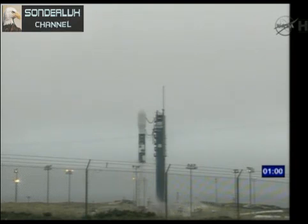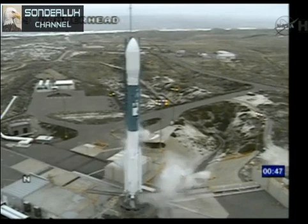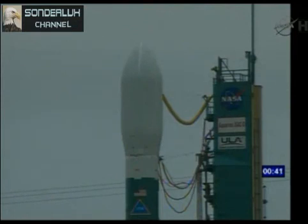T minus 60. T minus one minute and counting. Water flow on. T minus 45. LC, launch enable to flight. Flight. ATC three, main power disable on. It's on.